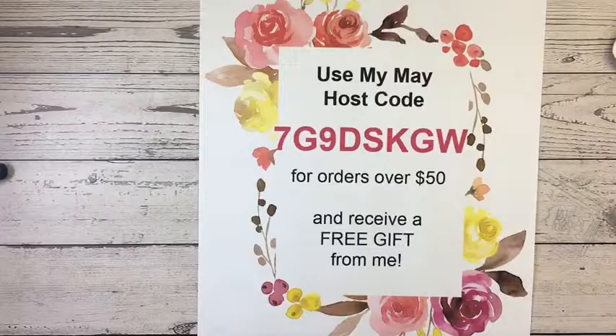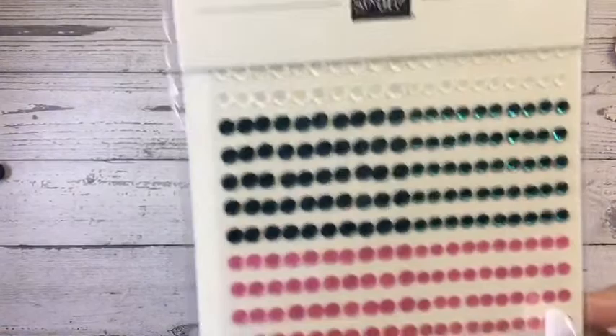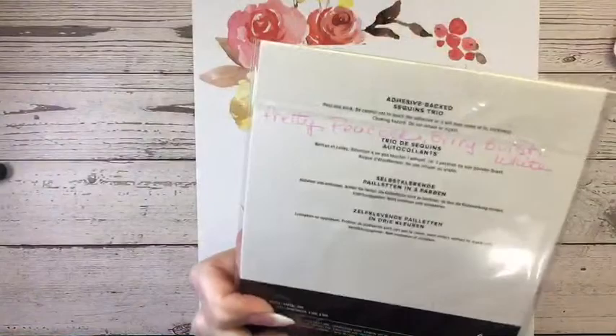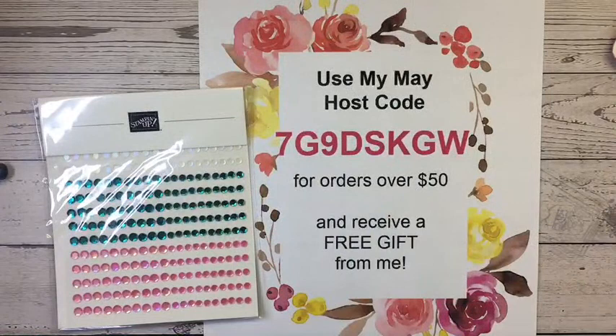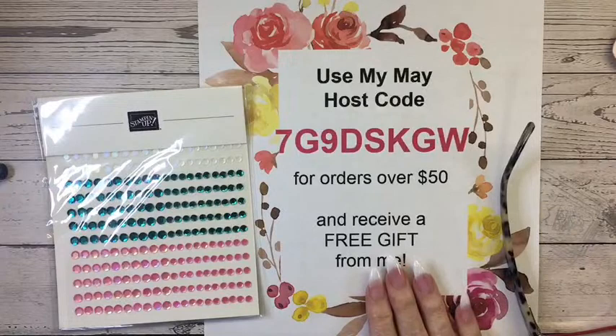I want to show you this month's gift — I didn't have it until yesterday. Look at these gorgeous sequins! I'm giving them to you because I think they're my favorites of the new embellishments. The colors are Pretty Peacock, Berry Burst, and white — and that Berry Burst looks pretty pink, which is why I liked it. If you use my host code and place a $50 order in my online store, be sure to add that host code on your way out in the checkout area.